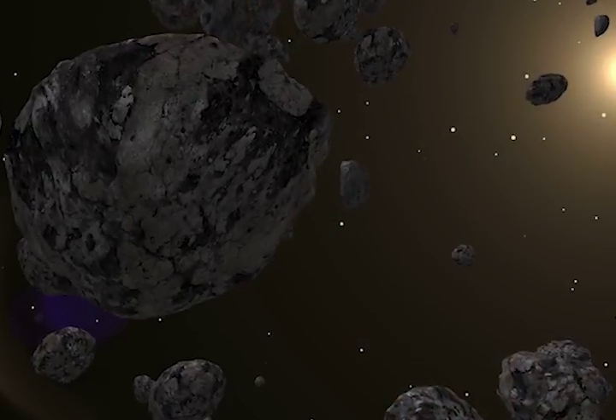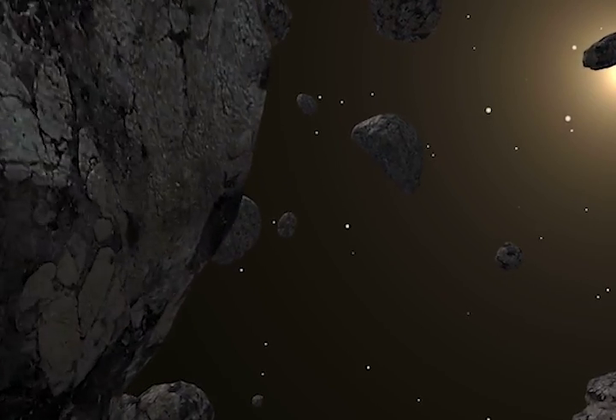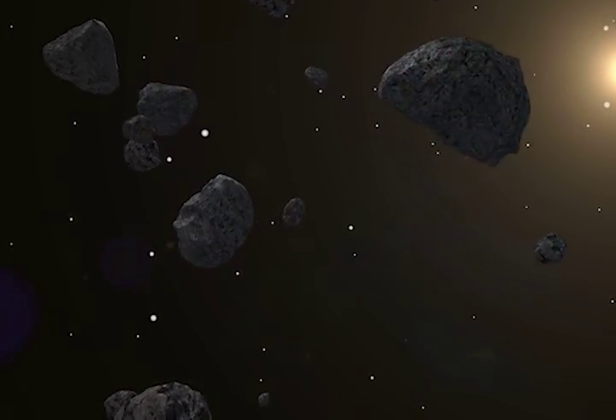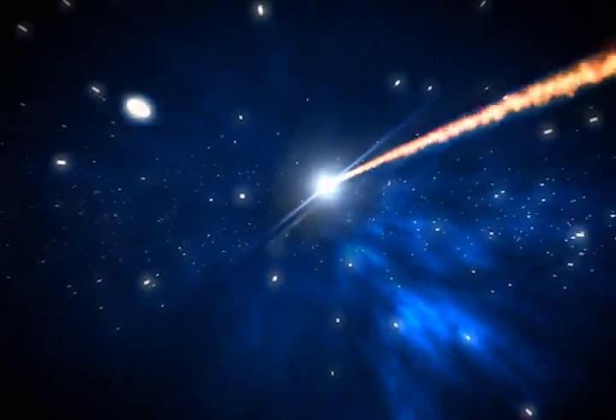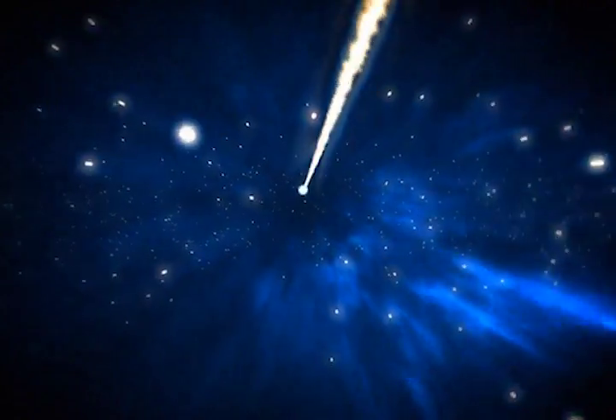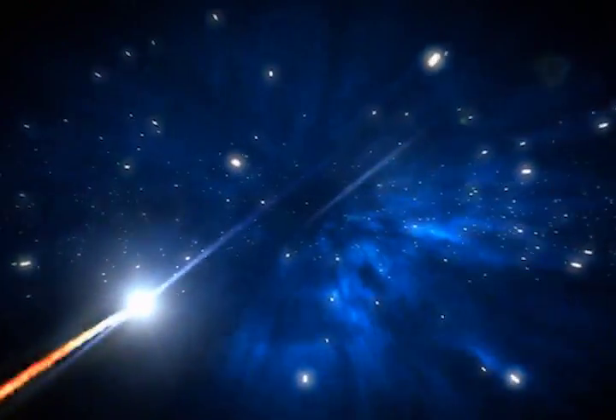Every day we are getting hit by meteors — hundreds of tons enter our atmosphere. The majority of them burn up, and that's what we see in shooting stars. When you're seeing a shooting star, what you're seeing is a rock falling into our atmosphere and burning up. These things are moving at about 100,000 miles an hour when they enter our atmosphere, and then they decelerate from air resistance.